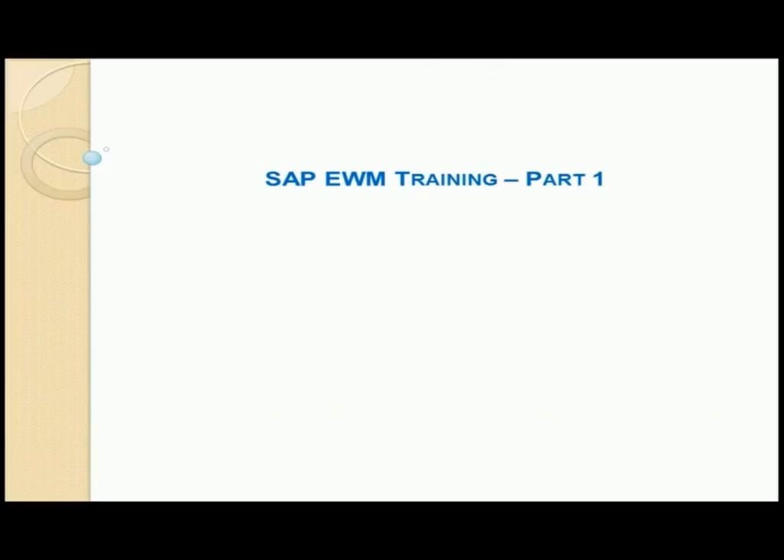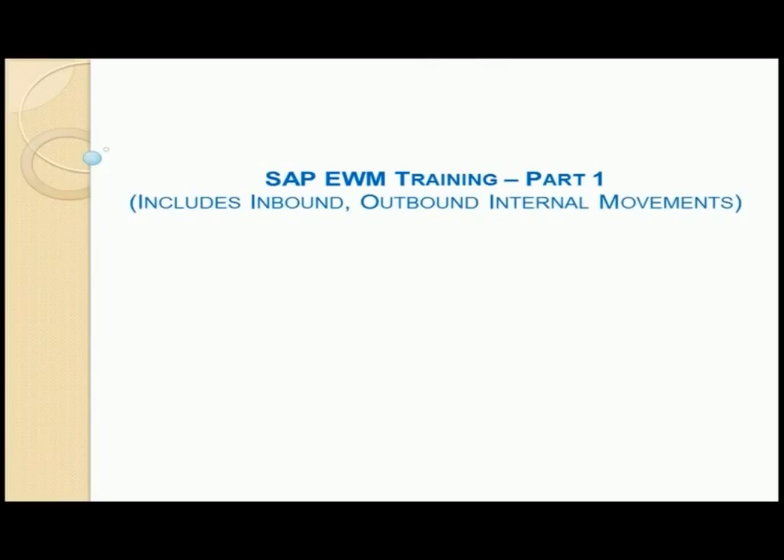Why have we named it SAP EWM training part 1? Because in this training we have tried to include basic EWM functionalities in terms of inbound, outbound, and internal warehouse movements in an integrated ECC EWM landscape.